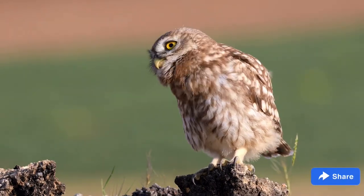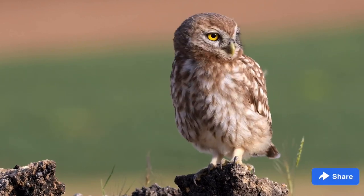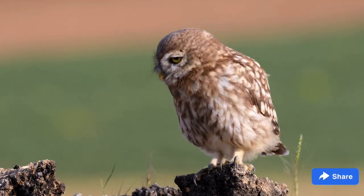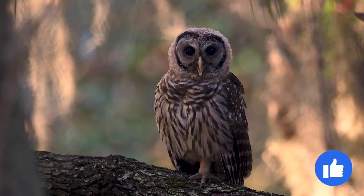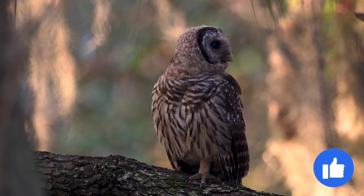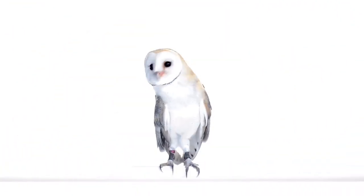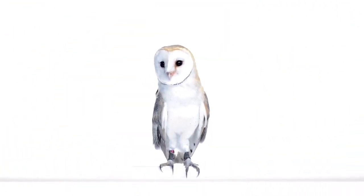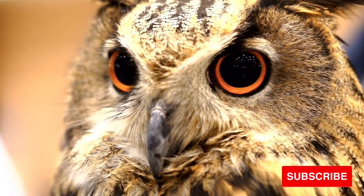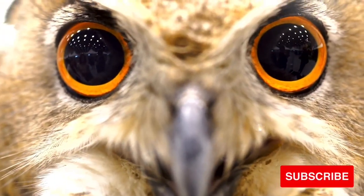Owl toes and talons: owls have four toes on each foot. Two toes point forward, one toe points backward, and the reversible outer toe of each foot can point either forward or backward as the owl wishes. With two toes pointing forward and two back, known as zygodactyl, the owl can perch securely on a branch. When there are three toes facing forward and one backward, it is known as anisodactyl. At the end of each toe is a long, sharp claw called a talon. The owl uses its talons to snatch, squeeze, and kill prey animals. It also uses talons to defend itself against predators such as hawks, other owls, badgers, and raccoons.